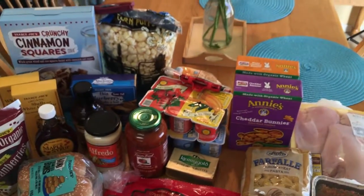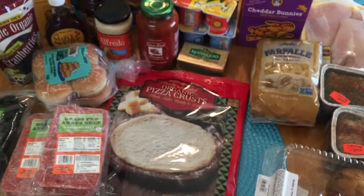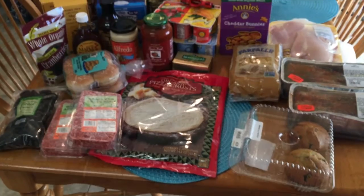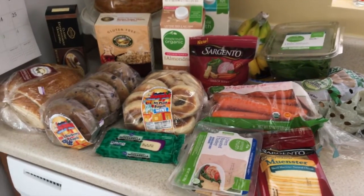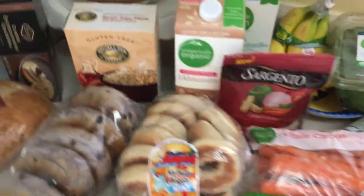Most of my hauls are done at night, so you guys are seeing my kitchen during the day which is very lit up and I love it. Now I'm going to show you what I got at Kroger — which in our city or state is called Fry's Food Stores.